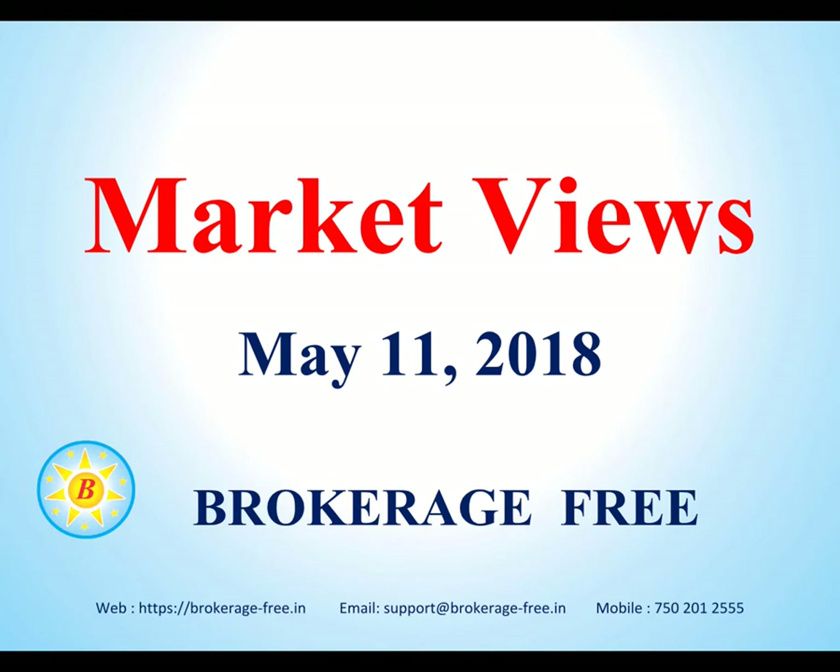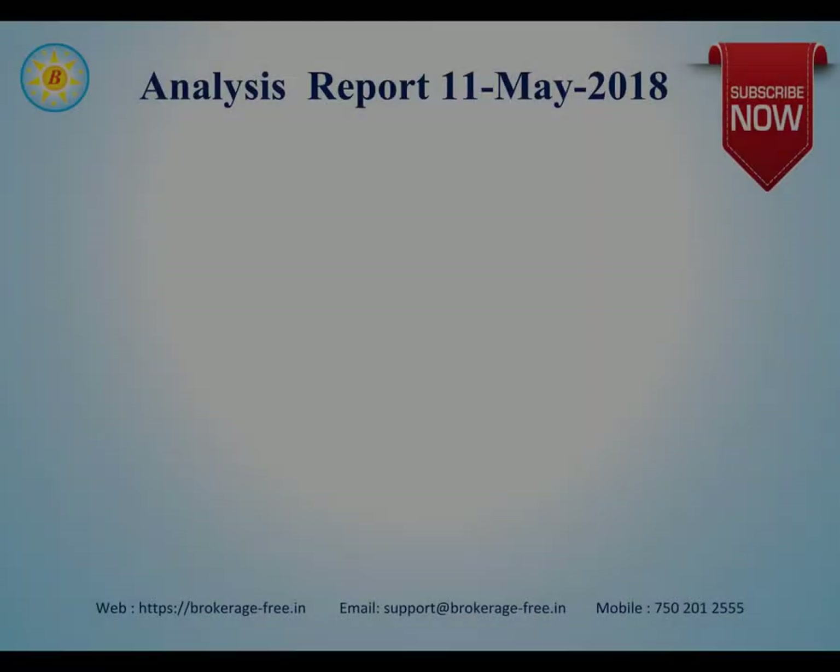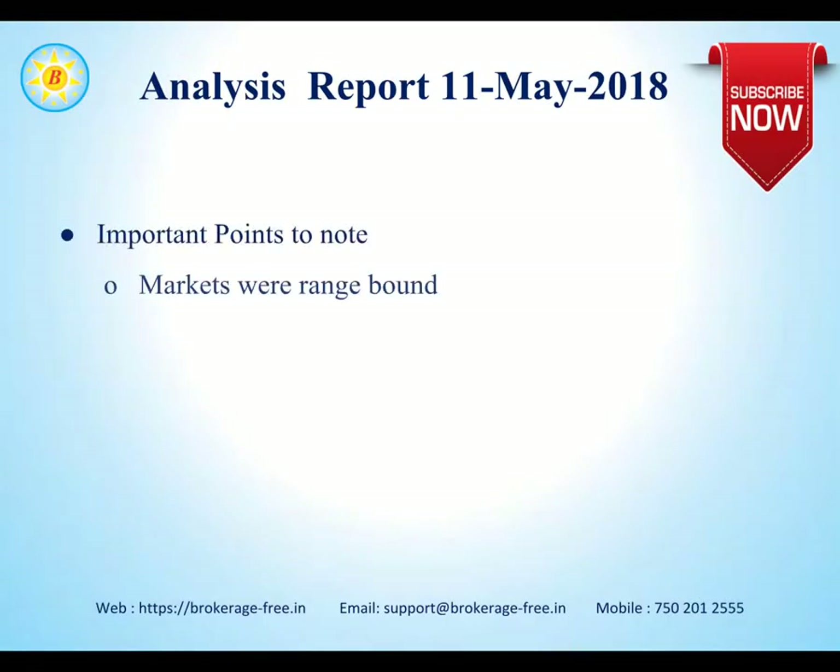Hello everybody, welcome to the Market Views update on May 11th, 2018 from Brokerage Free. Important points to note from yesterday's session: markets were range-bound as of yesterday and Nifty opened with a gap up.